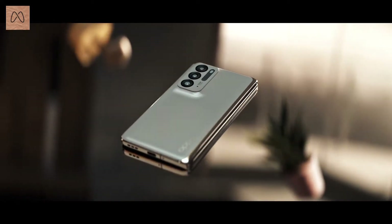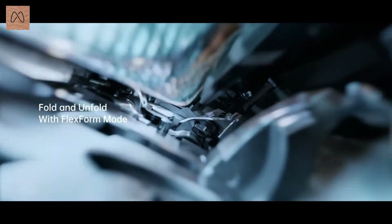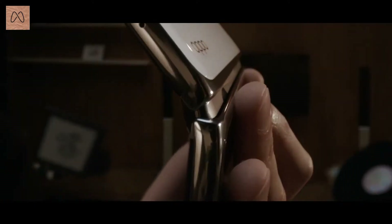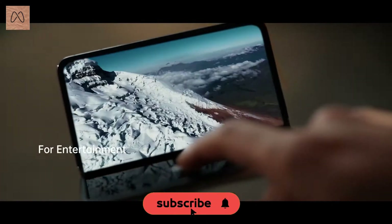Hello friends, welcome to MPS Orkitech. Today we have a new phone that OPPO has launched on December 17th. It is not launched in India, it is launched in China. We will talk about the OPPO Find N foldable phone.